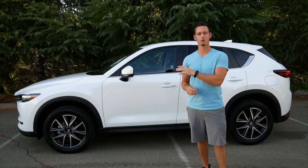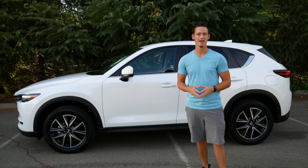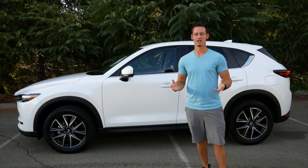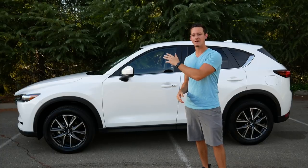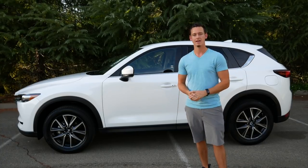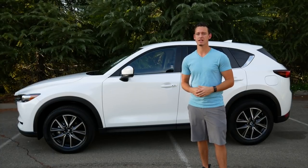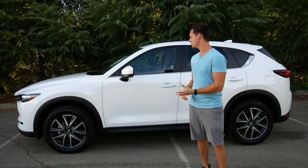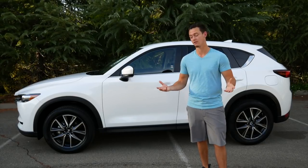An awesome thing with the Touring package is you have an option to get the preferred equipment package. This is a $1,200 option, which is really not that bad considering all you get — navigation, a moonroof, a power tailgate, and a 10-speaker Bose audio system. At $1,200 that's an awesome deal, and you'll basically have a Grand Touring model if you get the preferred equipment package.